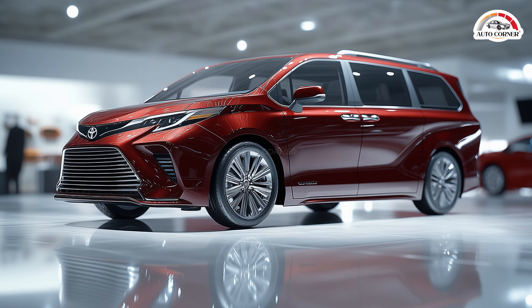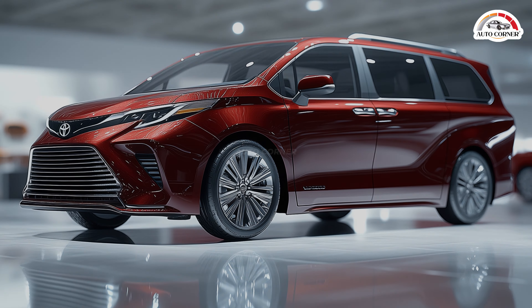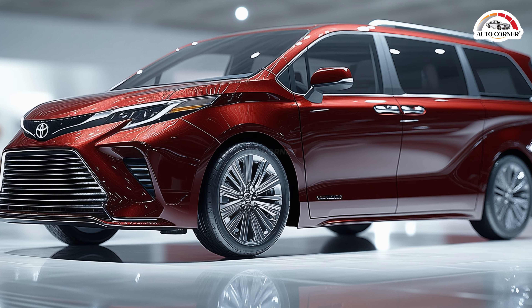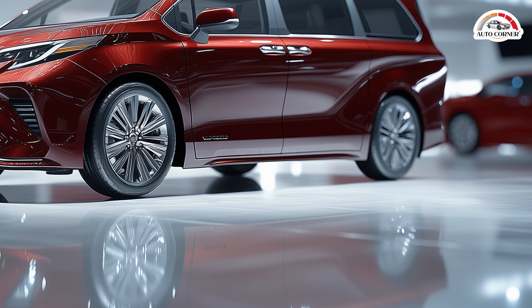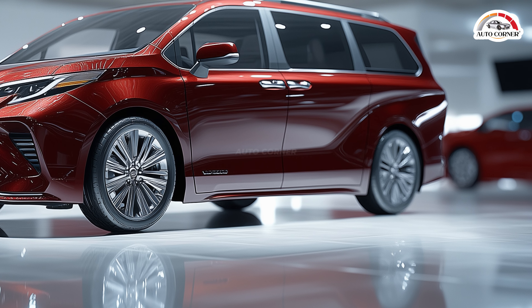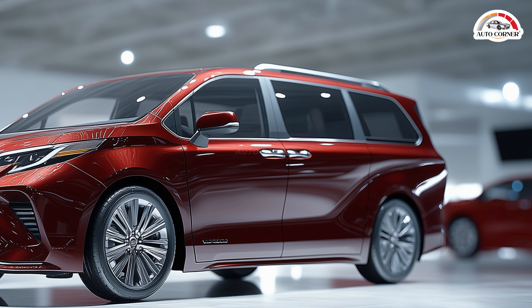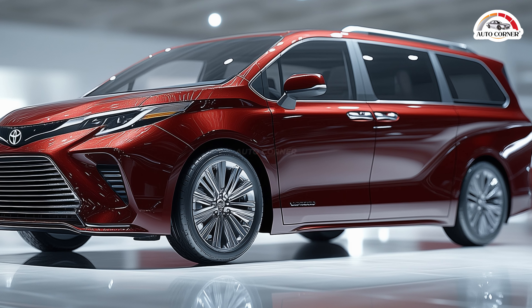But the Sienna's appeal doesn't stop at looks and convenience — it's got the power to match. Under the hood, Toyota has equipped this minivan with a smart hybrid system that combines a 2.5-liter inline-four engine with an electric motor, delivering a solid 245 horsepower. This hybrid setup gives the Sienna a standout fuel economy of around 36 miles per gallon, making it one of the most efficient minivans on the market.